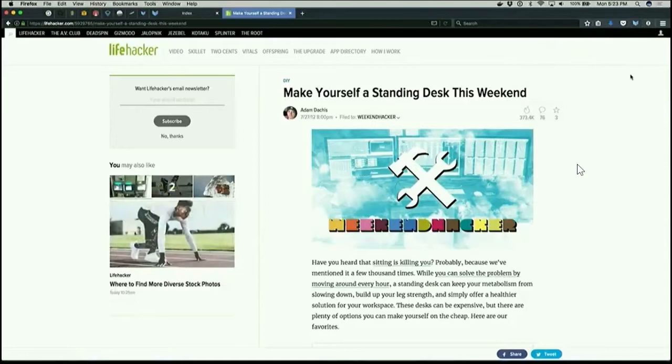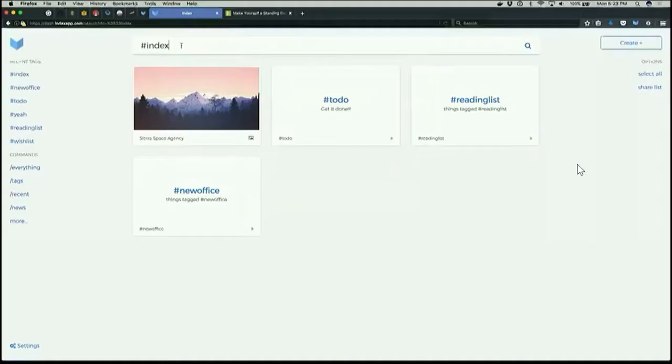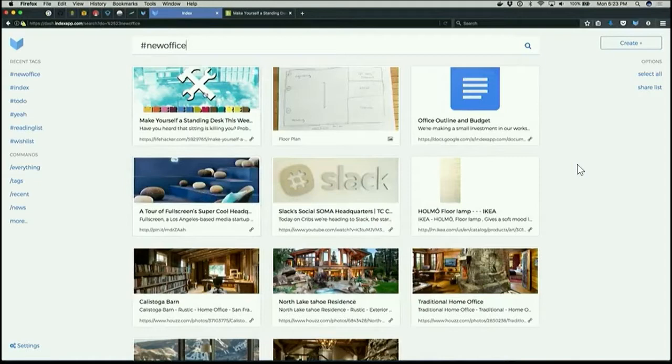Let's switch over to the web app and look at the project that we've been building. The home page in Index is the tag Index — literally anything that you've tagged Index. It looks like we've tagged an image, a couple of shortcuts, and there's the shortcut to our new office tag. Let's check it out. So there's our standing desk, along with the picture of the floor plan, a Google Doc of our project outline, a Pinterest pin, a YouTube video, some lamps we want, and so on. And this is synced across all of our devices.